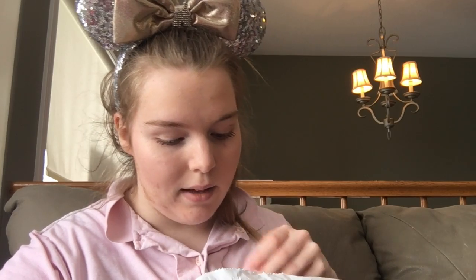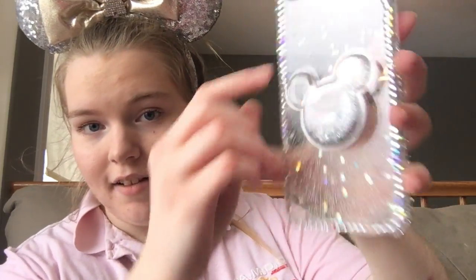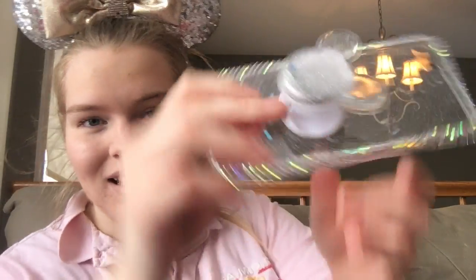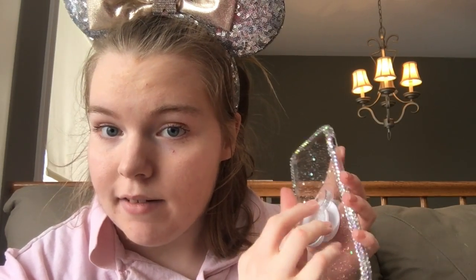I will start out with the cheapest item — you guys will not believe what I paid for this. It is a pop socket, not name brand or anything, but it's Mickey and it comes with a case. You will not believe what I paid: two cents, shipped. I probably bought it from AliExpress, but for two cents I'll take it.